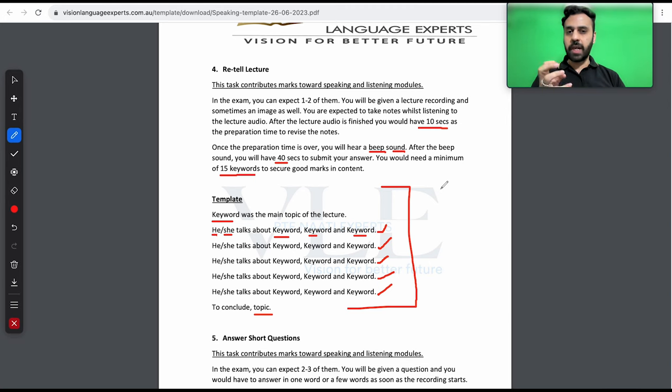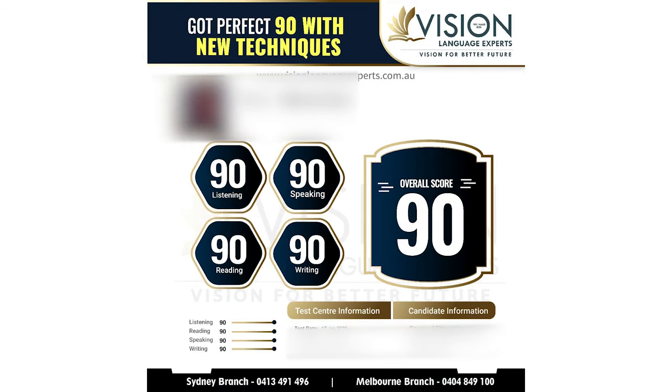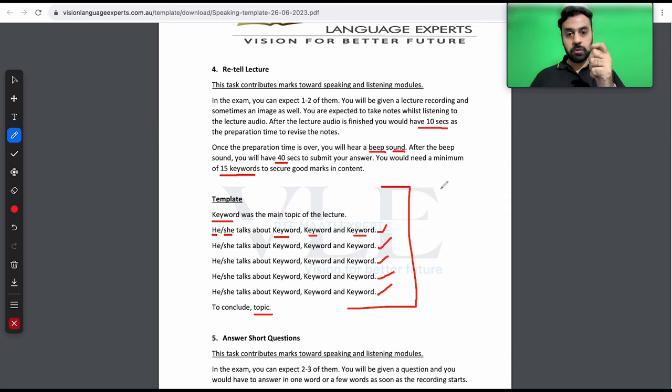You cannot take a pause while you're speaking; you have to be consistent and sound like you're speaking a sentence. If you take care of these minor things, I assure you, you can also get 90 bands — I have got 90 bands, our students are doing it, and you can easily do it too. Just make sure that you follow this template and revise it before going into the exam so that you can get your perfect scores. Now let me quickly show you how to actually do it in one of the recent exam questions, and you can also practice at home using the Vision Language Experts portal and get scores instantly.